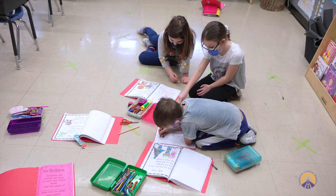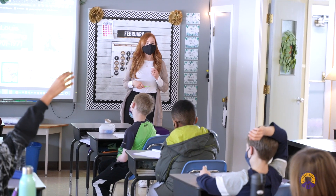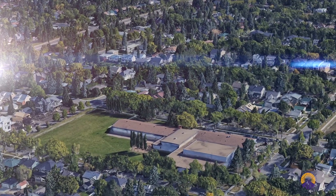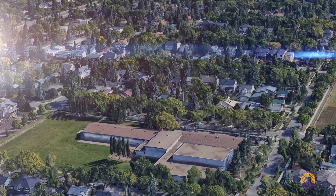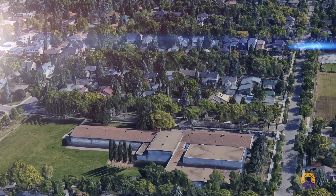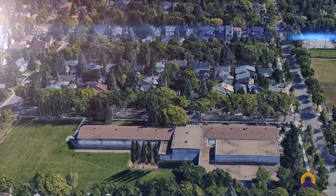We guide our students through authentic, real-world challenges where they use their academic knowledge to collaborate and co-create realistic solutions to genuine world issues. With the Green designation, we are building environmental stewardship. We're happy to share the development of an outdoor classroom that was designed and visioned by our very own Green STEM students, with construction to complete this spring.